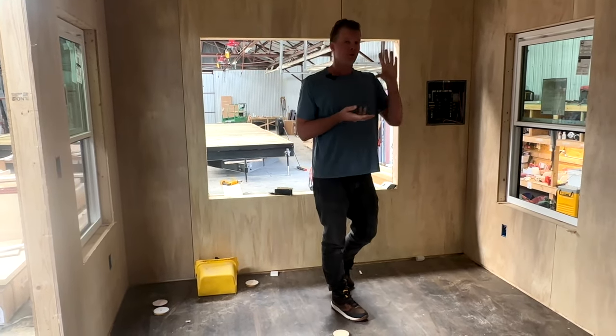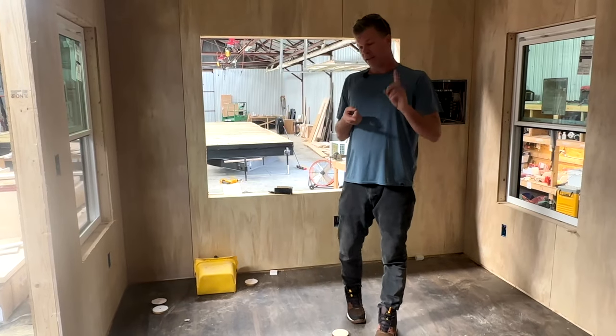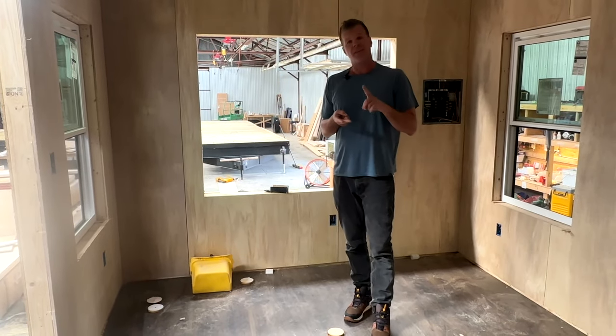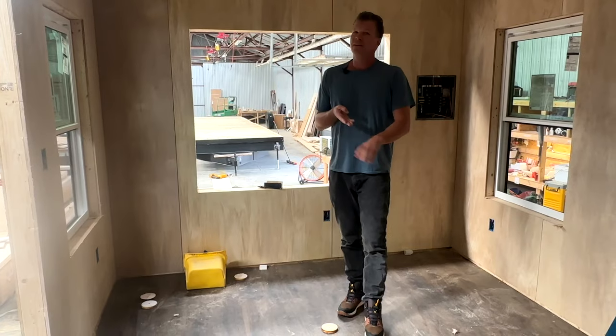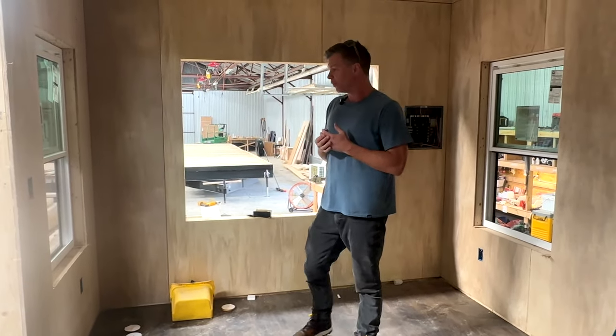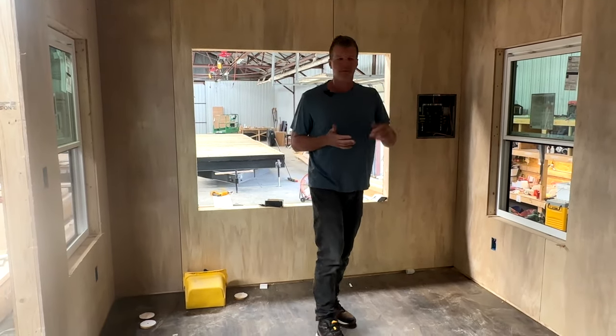You could put a queen bed in there, you could put a little closet — plenty of room for a second bedroom. So if you want to use it as guest quarters, if you have kids, or if you want to use it as an office, music studio, home office, whatever you want — this definitely gives a lot more options depending on whatever you need.